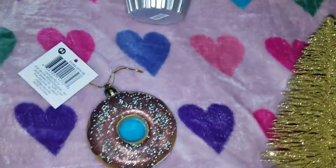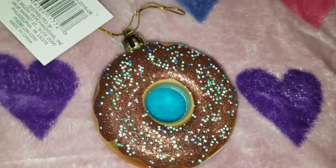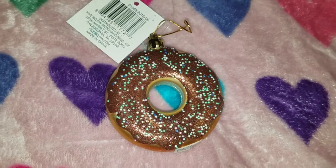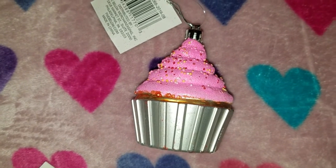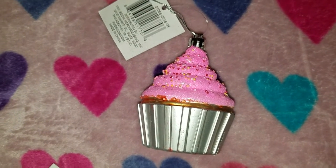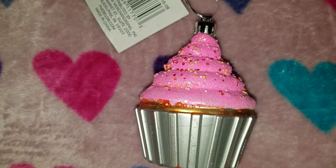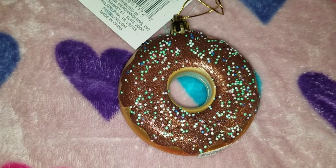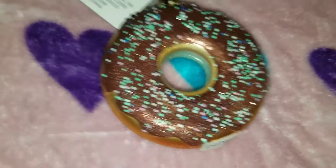These two ornaments caught my eye. This donut one — they also had emoji ones, but I really didn't like how they looked. And this cupcake one. A dollar for each. They had a cupcake with white frosting. And for the donut as well, they had one with pink frosting, but I like this chocolate one.